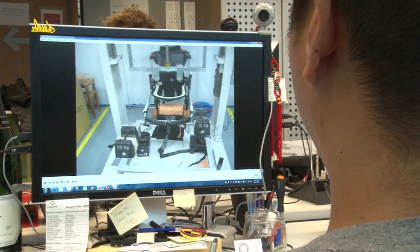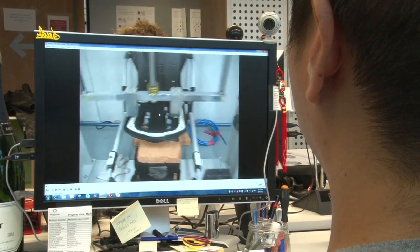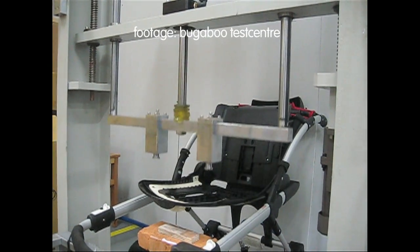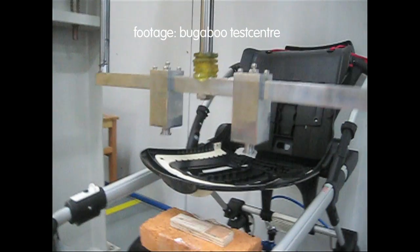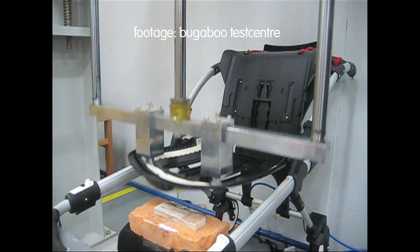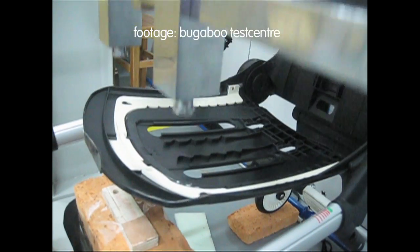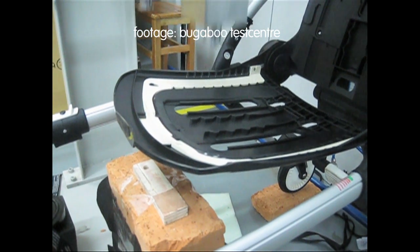This is a durability test for the backrest of the seat. As you can imagine, there will be a lot of force on the backrest in the most extended position. To validate that this can hold for a lifespan of five years, we're going to do this 12,000 times in one half day of testing — and not only for one seat or one stroller, but for several seats and several strollers to make sure that the seat is strong enough.